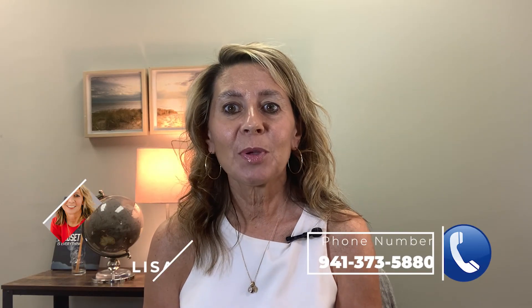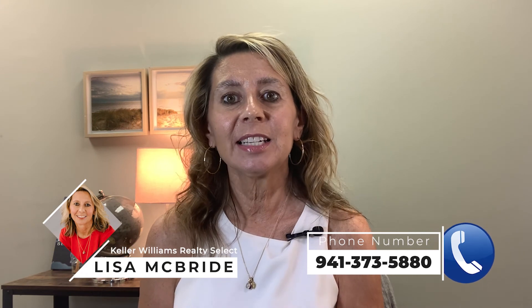Hi everyone, I am Lisa McBride with Keller Williams Realty Select in Sarasota and Lakewood Ranch. If you're new to my channel, welcome — thanks for watching. And if you are a returning viewer, I really appreciate your continued support. I have to remind everybody to be sure to subscribe, leave comments below, and hit that like button so I know what kind of content you would like me to keep putting out.